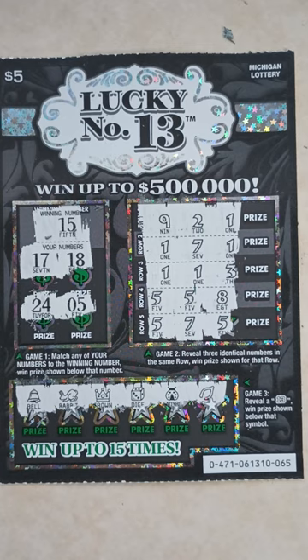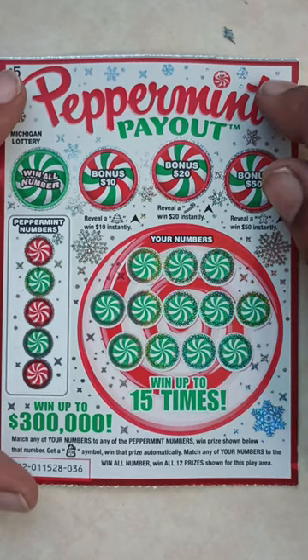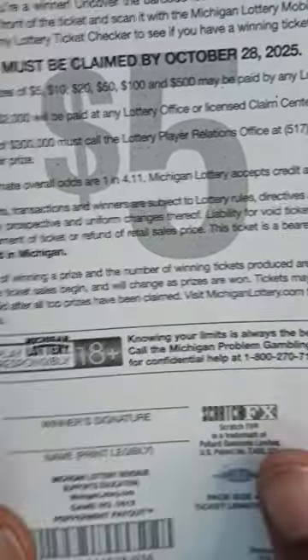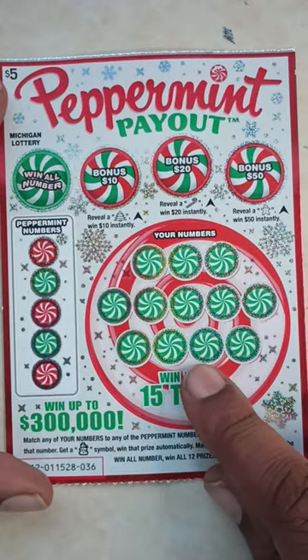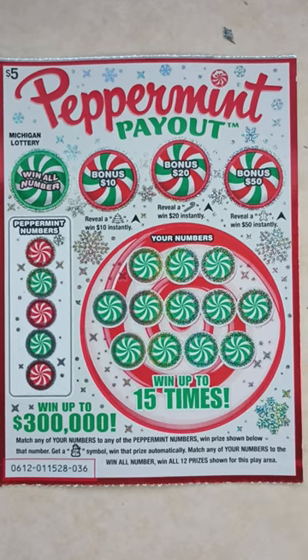Next ticket — the new $5 Peppermint Payout. The odds in this ticket are 1 in 4.11. At the top in the bonus spots: reveal a Christmas tree, get $10; reveal a candy cane symbol, win $20; reveal a gingerbread cookie, win $50. At the bottom: match any of your numbers to any of the peppermint numbers, win prize shown. Get a snowman symbol, win that prize automatically. Match any of your numbers to the win-all number, win all 12 prizes shown.